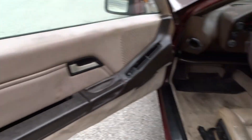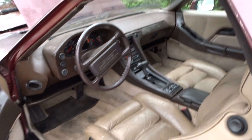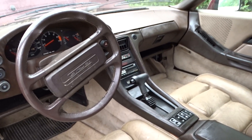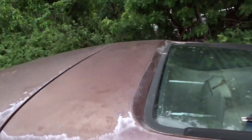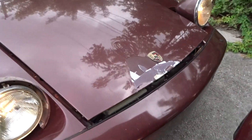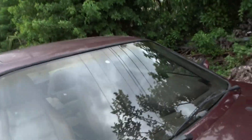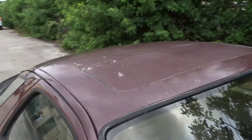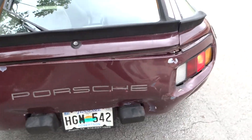They both need attention. There's no getting in them and taking them to a show. They need paint, at least on the tops. This one's got a little damage on the hood there.